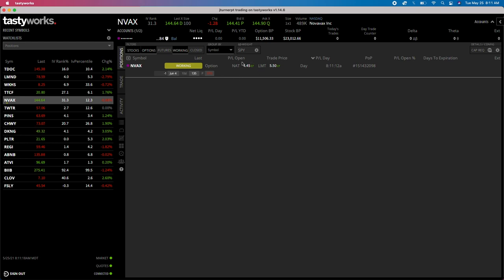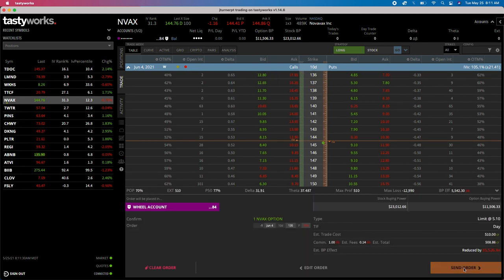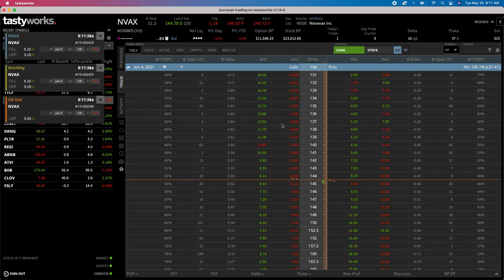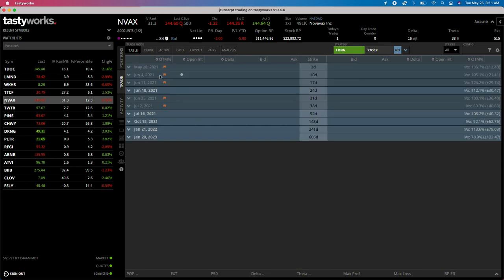We're encountering that dollar spread again - things have been shifting around. Let me try $5.10 again on the 135 put, 10 days out, a little over $500. Let's see if we can get this one. There it is - we're officially underway! Just got the confirmation on my phone.